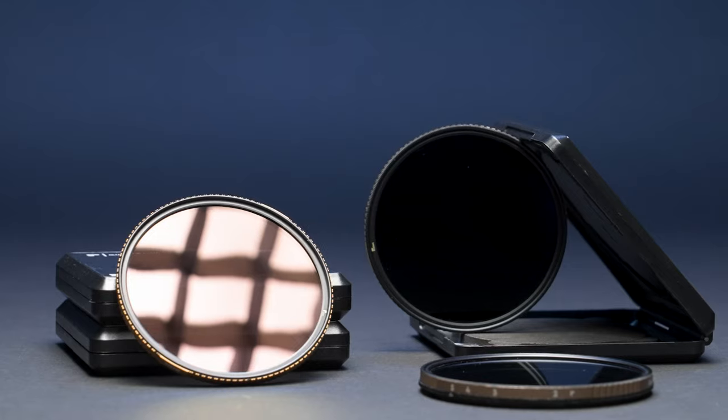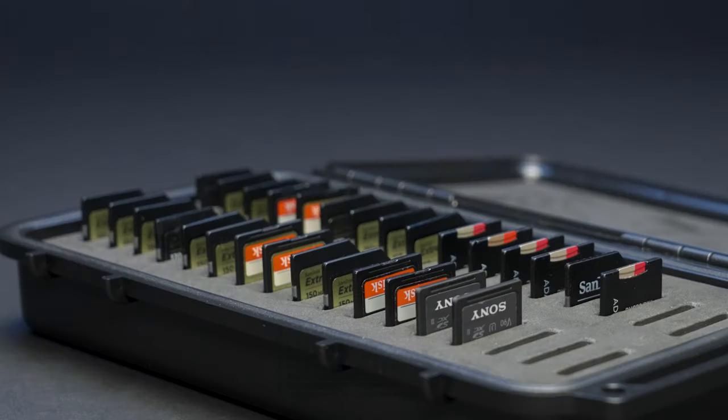All of this gear works together to give us the end product we're looking for. If you have any questions about the equipment we use, leave a comment down below. Thanks for watching.